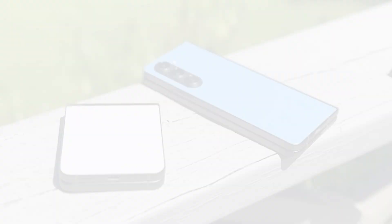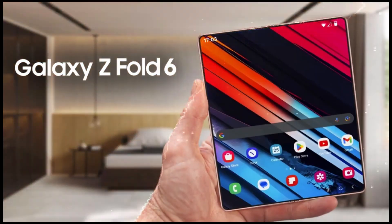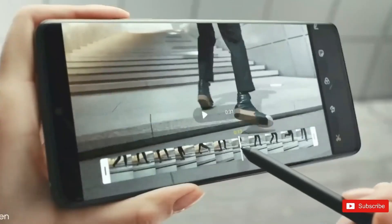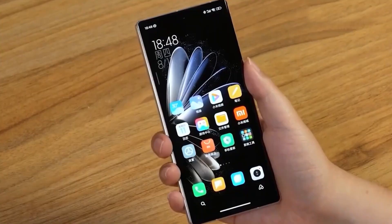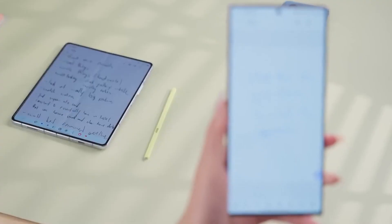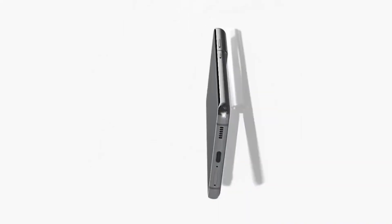Samsung is stepping up its game with the upcoming Galaxy Z Fold 6 and Galaxy Z Flip 6, focusing on making these phones more durable. They've even got a cool new term for it: IonFlex. Samsung registered this trademark, hinting at a tougher display panel for not just foldable phones, but also tablets and wearable devices.